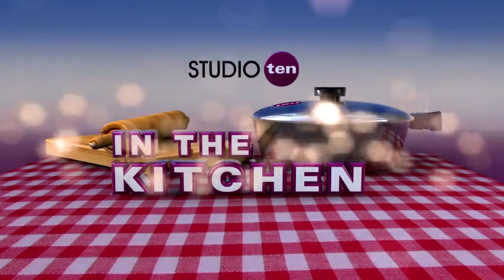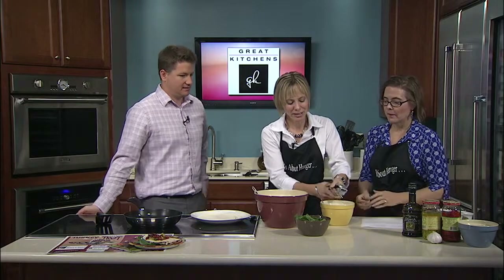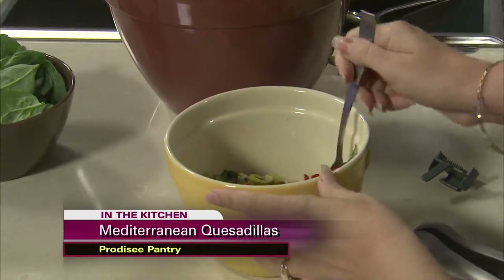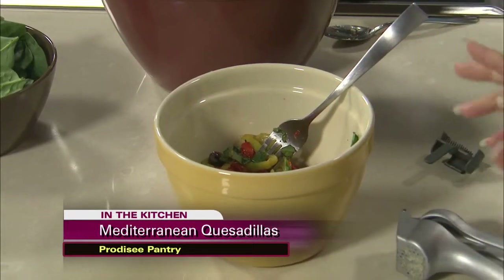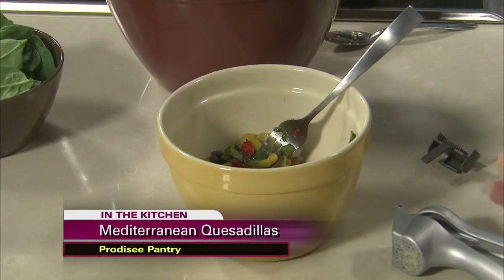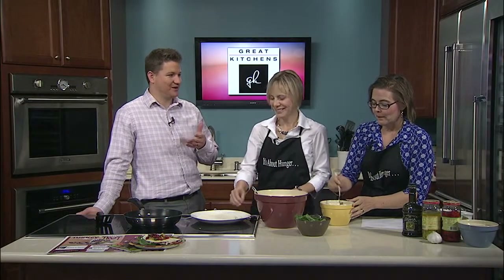Karen and Deanne from Protesee Pantry are here. We're making Mediterranean turkey quesadillas and talking about a big event. For the folks who missed the first segment — we are currently mixing up the Antipasto Relish, and it really only has five simple ingredients: a cup of roasted red peppers, a half a cup of pitted kalamata olives, a half a cup of pepperoncini, two tablespoons of fresh basil, a little olive oil, and a little garlic. You can smell all those ingredients here in the Studio 10 kitchen.